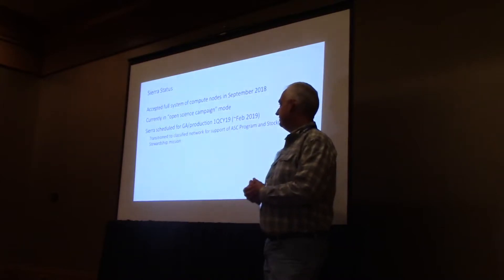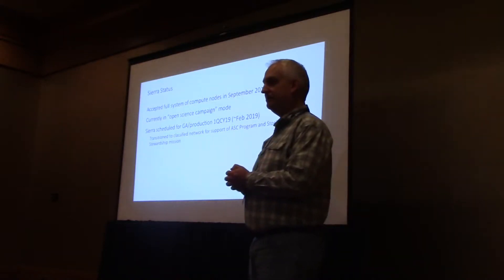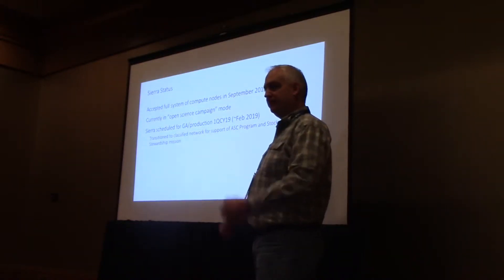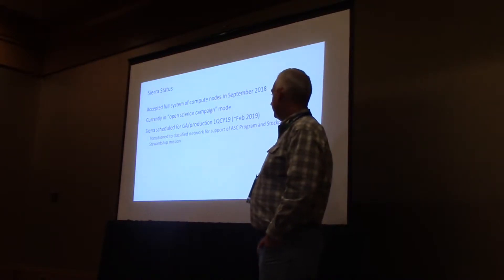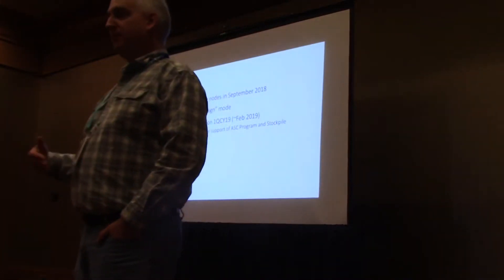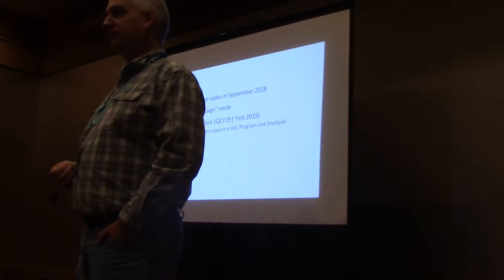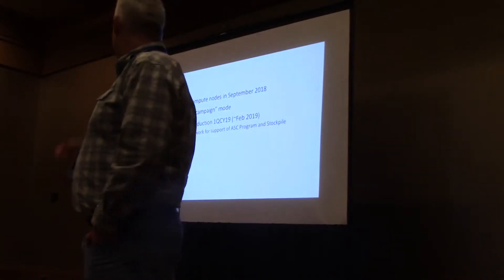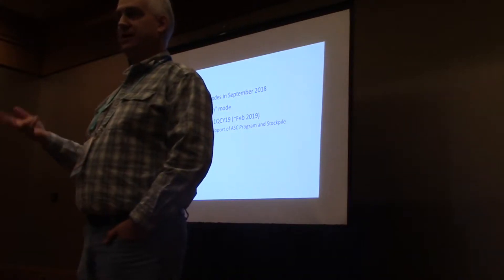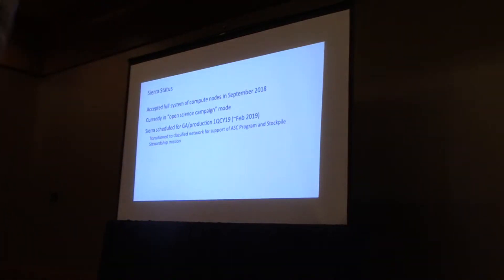We're currently in open science campaign mode. The machine sits on an unclassified network so we can work with the community on shaking things out. We're scheduled to go into production mode within the center in about four months. We'll take it offline in January, recable it for the classified air-gapped network, and then transition it in support of the ASC program — the Advanced Simulation and Computing campaign for the three NNSA labs: Los Alamos, Livermore, and Sandia. This machine is co-owned by all three laboratories.